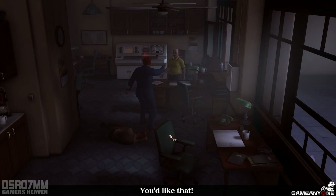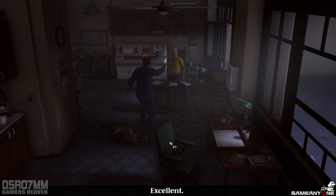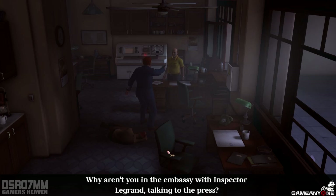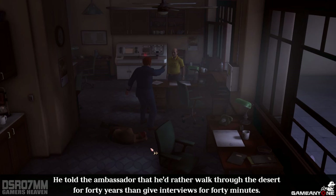Put the pistol away. You'd like that, wouldn't you? Robert, be sensible. Shut it. Is he dead? Just unconscious. Perhaps he can tell us who knocked him out. Don't act all innocent — it was you. I was in the treasure chamber with the director. You, on the other hand, had every opportunity to take the guard out. I found him unconscious. I wanted to open the gates. And make it easier for the Raven to escape? On the floor. Hands behind your head. Why aren't you in the embassy with Inspector Legrand talking to the press? What are you talking about? Legrand refused to do it. He told the ambassador that he'd rather walk through the desert for 40 years than give interviews for 40 minutes.